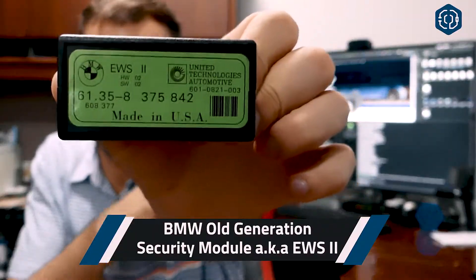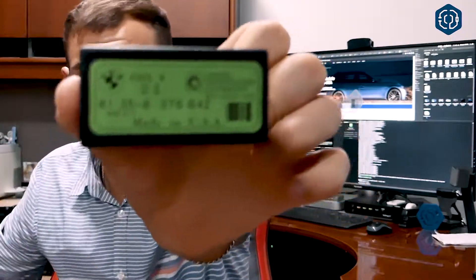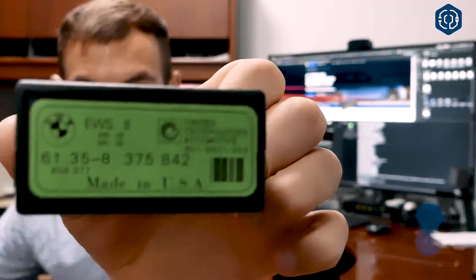The EWS2 module looks like this — this black box. Even on the very bottom of it, it says EWS2. You can clearly see that this is the EWS2 module, and this EWS2 module contains your vehicle's information.